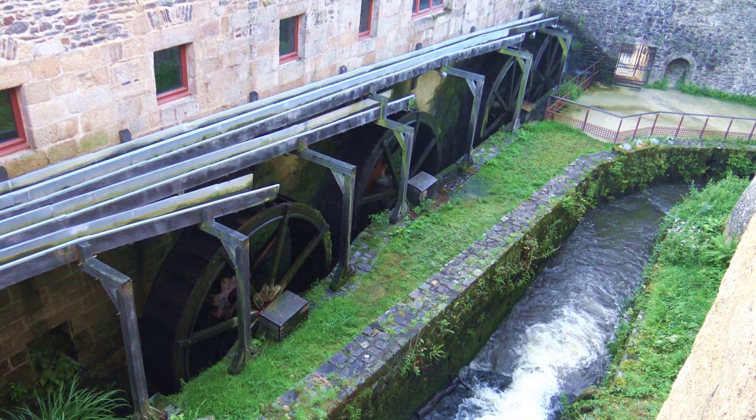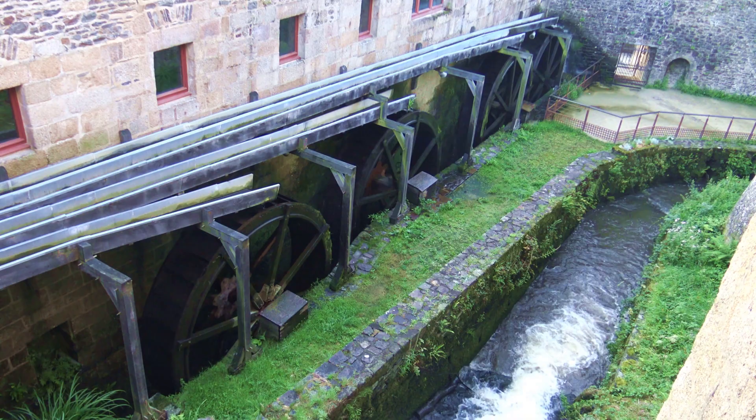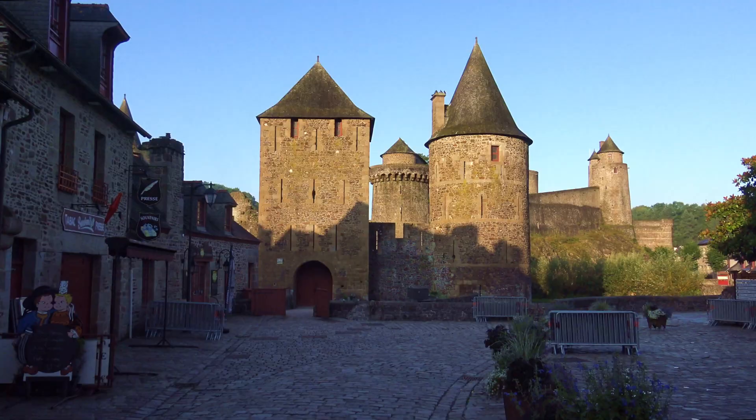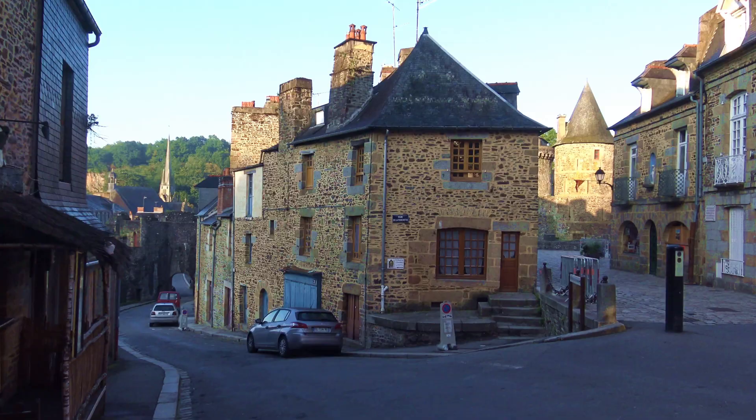It has four working water wheels that power a small mill. In the medieval period, Faugé was a strategic location on the eastern edge of Brittany at a crossroads of trade routes.